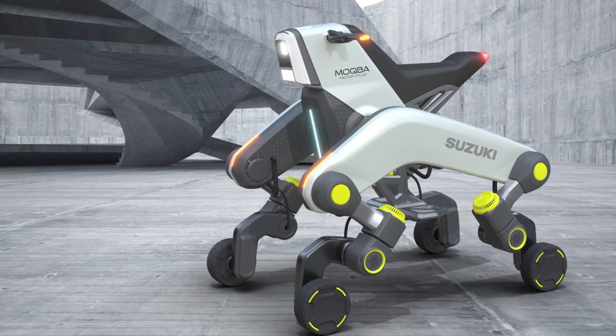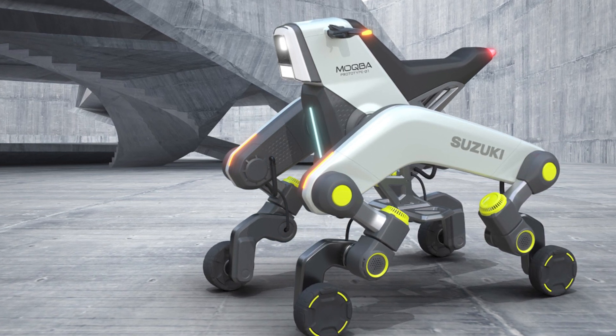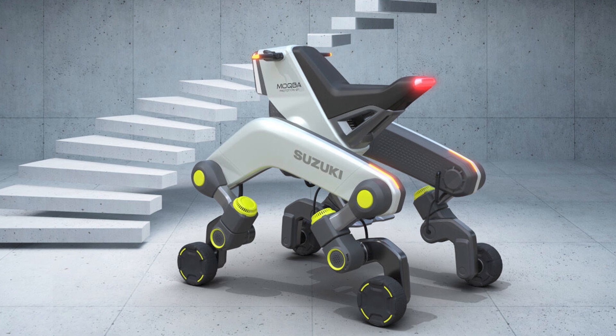They've revealed a four-wheeled mobility device that can walk up and down stairs. Stairs.